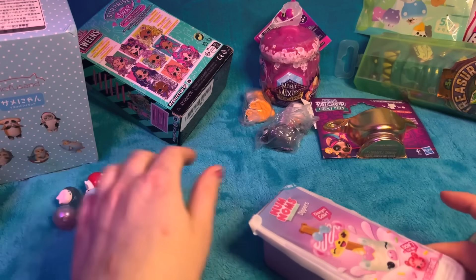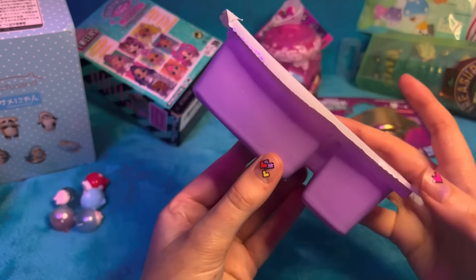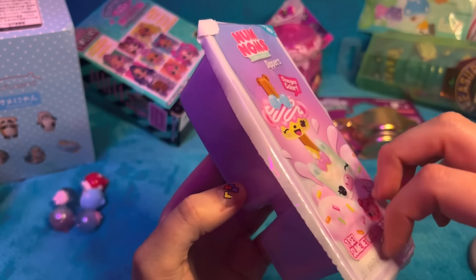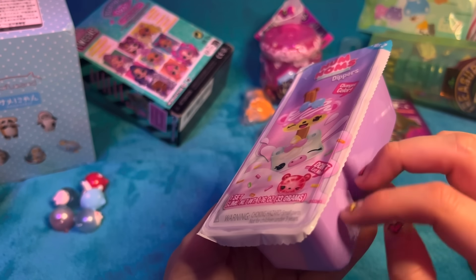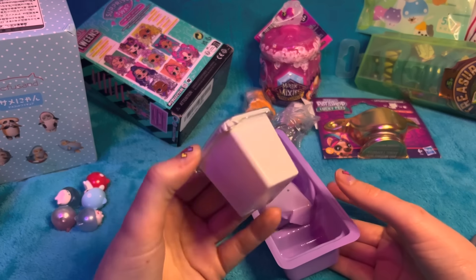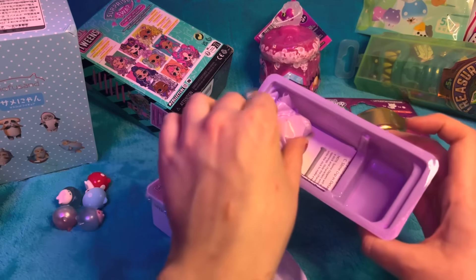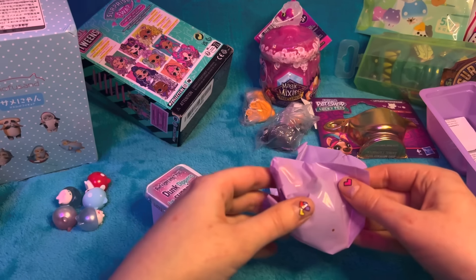Let's go on to Num Noms. Num Noms are a bit of a throwback - I remember opening Num Noms before. But I had never seen these before, these dippers. You get like a dip, and I wanted to open it with you and see what it is. So take this off. Refrigerate first - do you actually need to refrigerate it? Because I haven't. Surely not. Oh, it's because it's colour-changing, I think. I'm just going to have to go for it because I haven't refrigerated it. So we've got two surprises - should we see what they are? So these are our snackables.